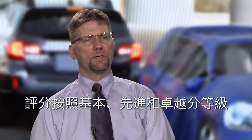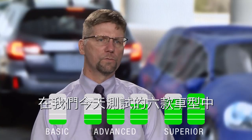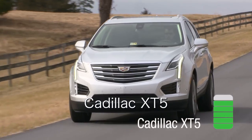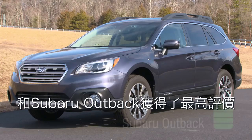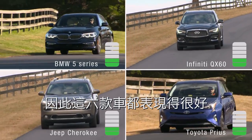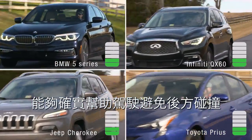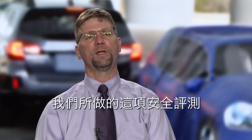The rear crash prevention ratings are done on a scale ranging from basic, advanced, and superior. Of the six vehicles we evaluated, the Cadillac XT5 and Subaru Outback earned superior ratings; the other four are advanced. So all six vehicles are doing a good job of helping drivers avoid backing crashes.